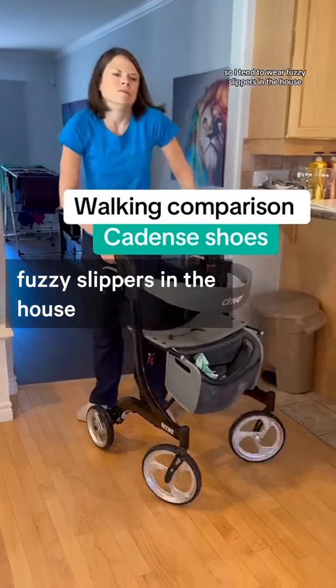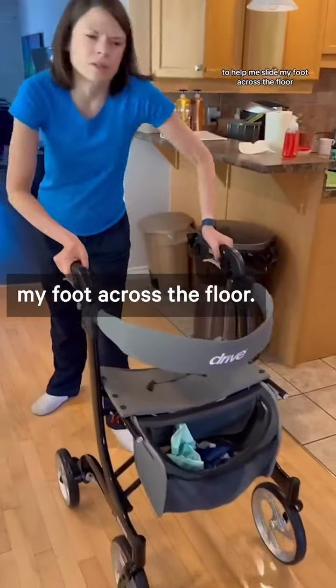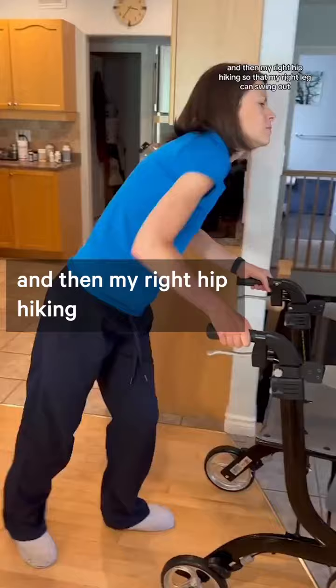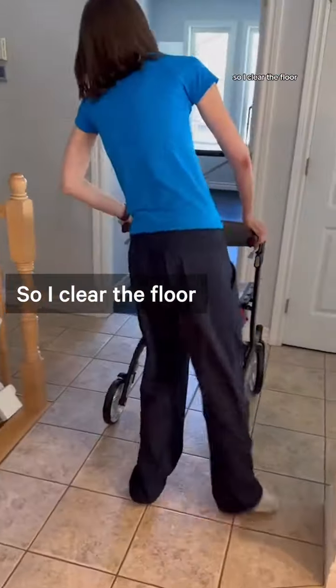I tend to wear fuzzy slippers in the house to help me slide my foot across the floor. You can see my body tipping to the left side and then my right hip hiking so that my right leg can swing out so I clear the floor.